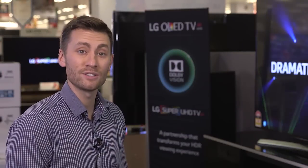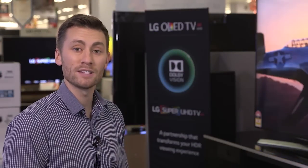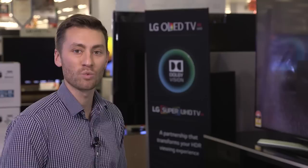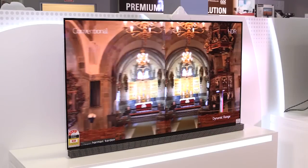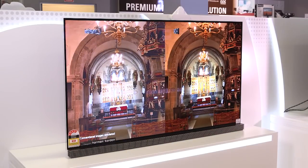Standard HDR only uses static metadata, which means the whole show is only optimised to one level throughout and not scene-by-scene. To watch Dolby Vision content, you need a TV that can play it.